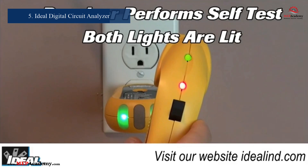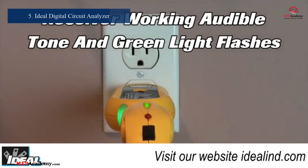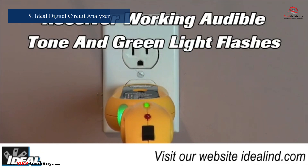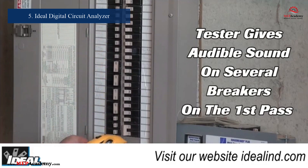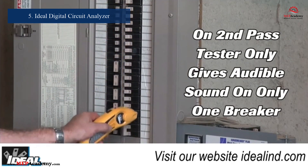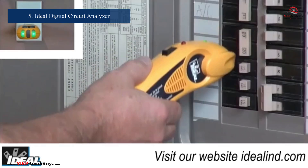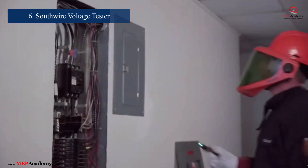Number 5: Ideal Industries Digital Circuit Analyzer. Troubleshooting electrical issues becomes straightforward with the Model 61-534. This tool quickly identifies wiring problems and assists in diagnosing issues with outlets and circuits. Manufactured by Ideal Industries, it's a critical tool for ensuring safe and functional electrical systems in any setting.